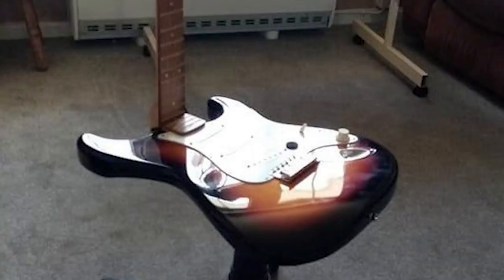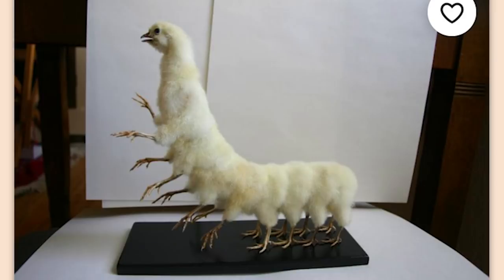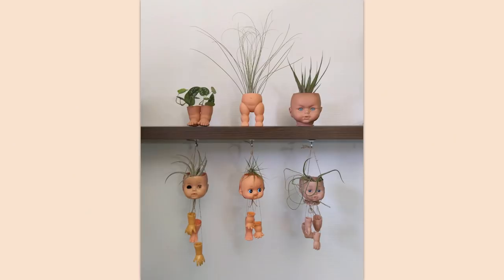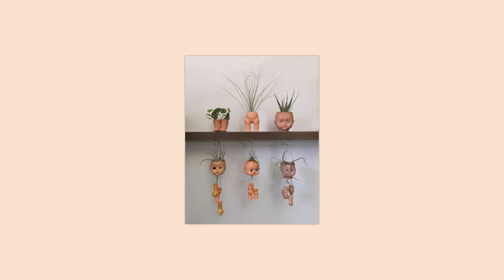Yes, that seems very comfortable. Made to order: 16-legged centipede chicken taxidermy curiosity by Casper's Creatures. Maybe instead of selling these online, you should go work in the movie business. Is this what Sid did — you know, the kid from Toy Story when he grew up?